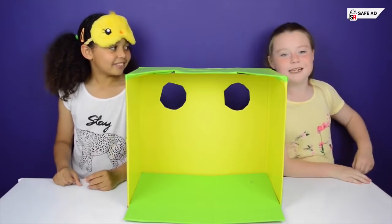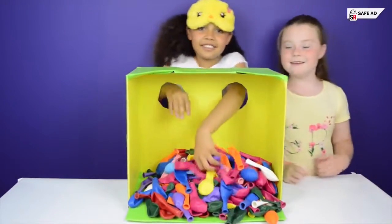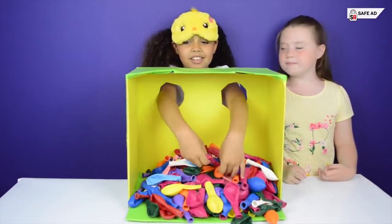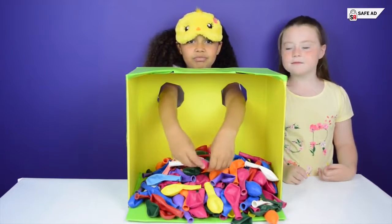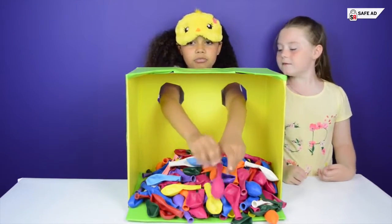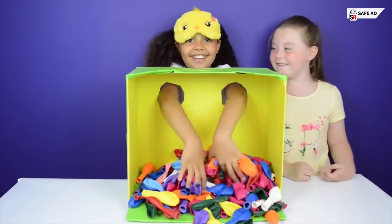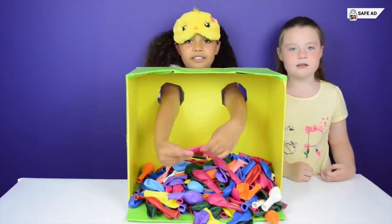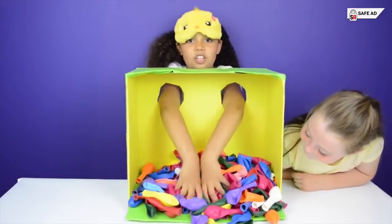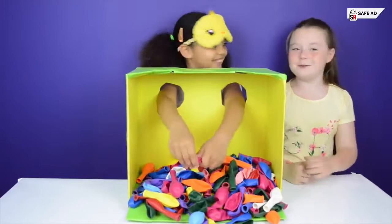Now it's time for your last object or objects — put my hands in. Okay, this is very stretchy. It feels round and then sort of rectangular at the bottom. It definitely has a hole there. It feels sort of rubbery and very stretchy. Is this a rubber band or a balloon? Yep, it's balloons!